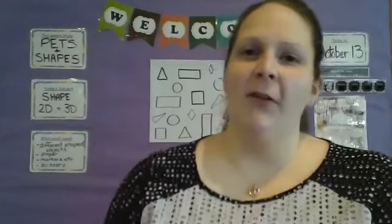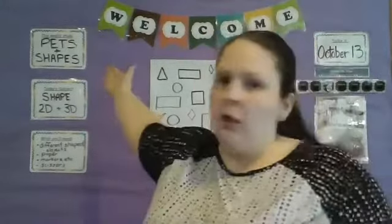Hi guys, this is Ms. Karen from Seton Hill in New Kensington. I wanted to take today's time to talk about shapes.